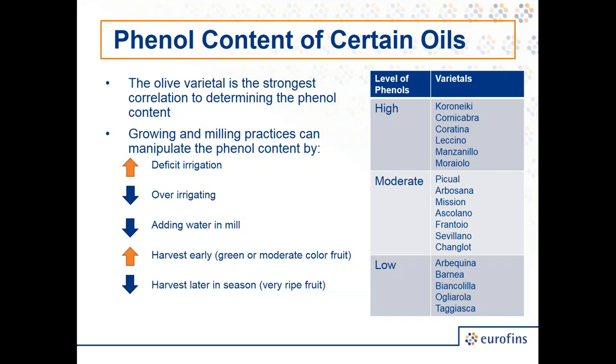Phenol content is very driven by variety. Higher phenol oils are typically the more robust varieties — cornicabra, coratina, leccino, manzanillo, moraiolo — very bitter and pungent but perceived as healthier. In the moderate category: Hojiblanca, Picual, Mission, Ascolano, Frantoio. In the lower category — milder, buttery, easy-to-use oils for baking — Arbequina, Barnea, Taggiasca. The variety typically dictates phenol levels, but milling and growing practices can also manipulate those levels.